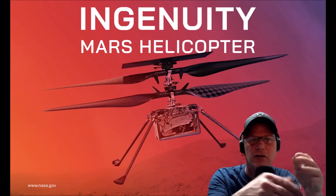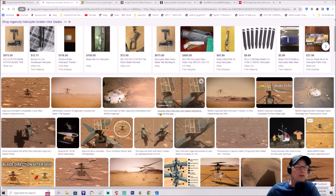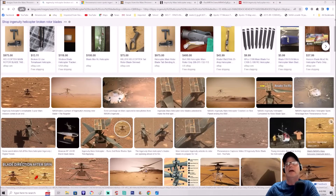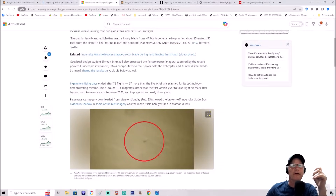Not gonna waste any time, I'm gonna jump right into this. I tried to find information - as you can see up here: 'Ingenuity helicopter broken rotor blades.' You can find some of the equipment that basically crash landed on Mars. It's showing the regular rotor blades on the helicopter before they were broken. You can't find a whole lot of information. This photo right here - I'm going to enlarge it - this is part of the rotor blade, that's what they're saying. Perseverance imagery downloaded from Mars on Sunday February 25th showed the broken off Ingenuity blade, but hidden in a shadow in some of the raw imagery was the blade itself, barely visible in Martian dunes.